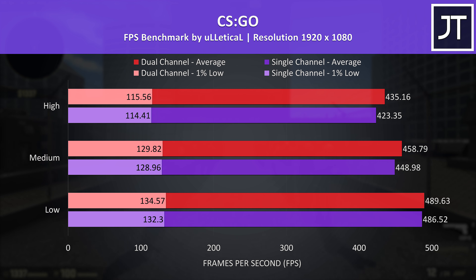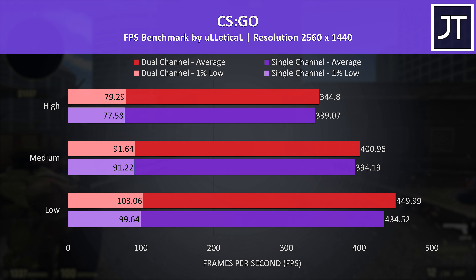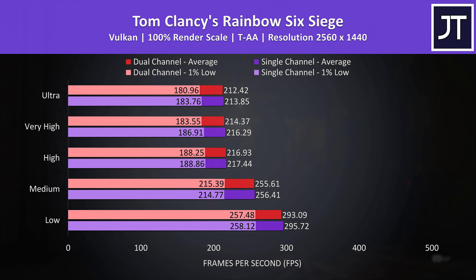CS:GO only saw a small difference — at 1080p just a 10 FPS gap at medium and max settings, or less than a 3% improvement with dual channel. 1440p wasn't much different either, but I'll discuss why I think this result was smaller shortly. Rainbow Six Siege was tested with the game's benchmark using Vulkan. This one seemed to have a larger difference when it came to 1% lows, while the averages weren't that much different, and they're even closer at 1440p. The single channel config was actually 1-2 FPS ahead for some reason, but things are so close that this is margin-of-error territory — Rainbow Six doesn't really care which memory config you use at this resolution.